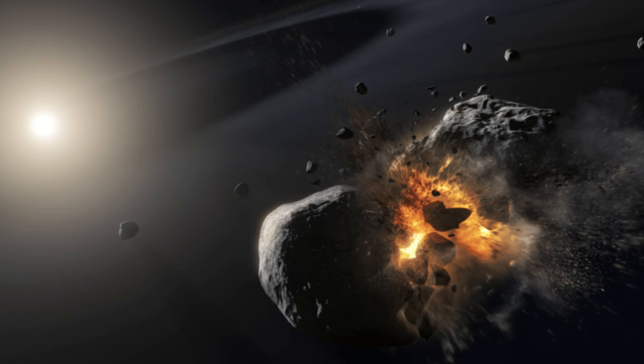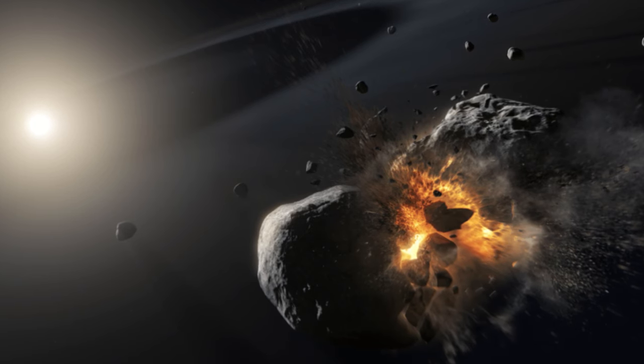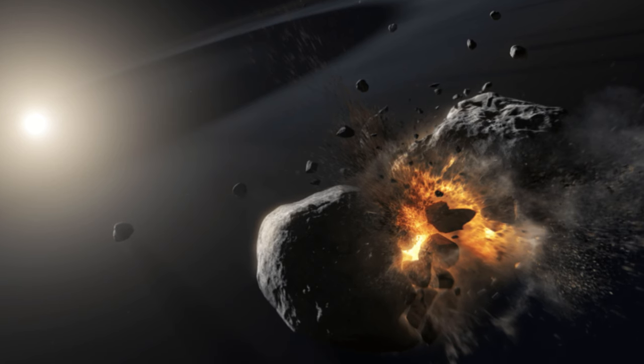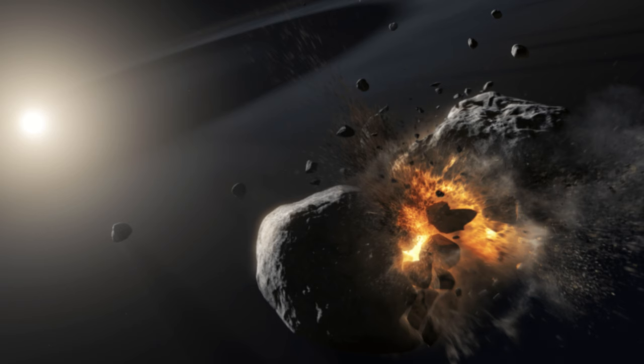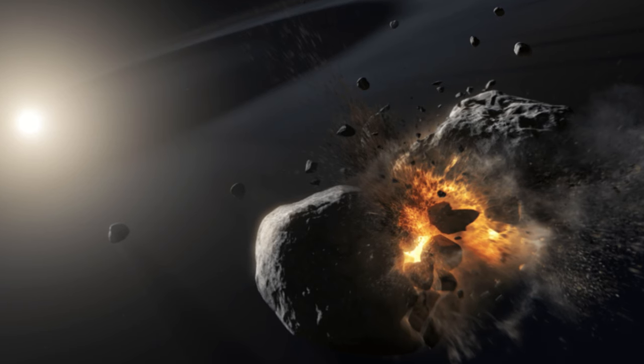This could provide insight into the formation of our own solar system, and perhaps even shed light on stars with peculiar dimming patterns, such as KIC 8462852, or Boyajian's Star, by providing more information on how rapidly such debris clouds disperse.